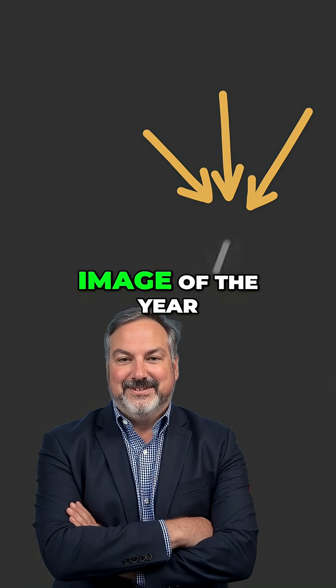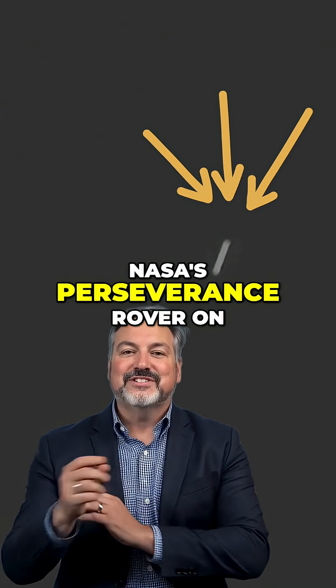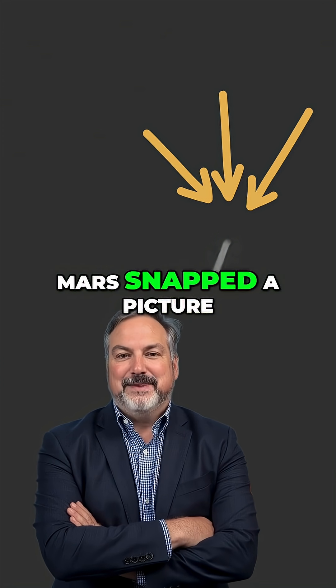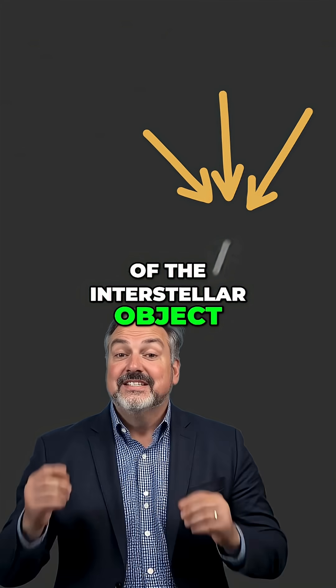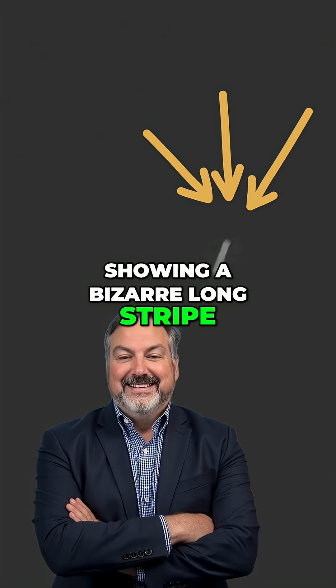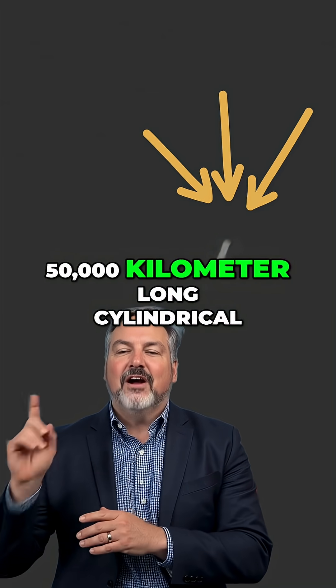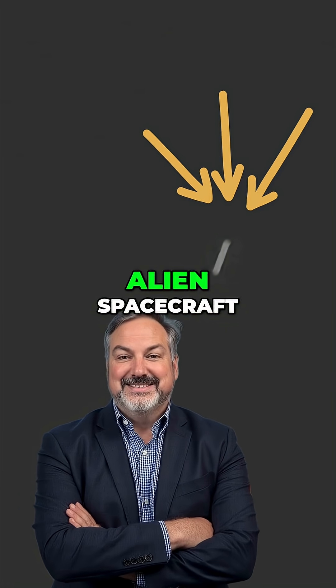The most puzzling space image of the year is not an alien megaship. NASA's Perseverance rover on Mars snapped a picture of the interstellar object 3i Atlas, showing a bizarre long stripe. Social media went wild, thinking it was a 50,000-kilometer-long cylindrical alien spacecraft.